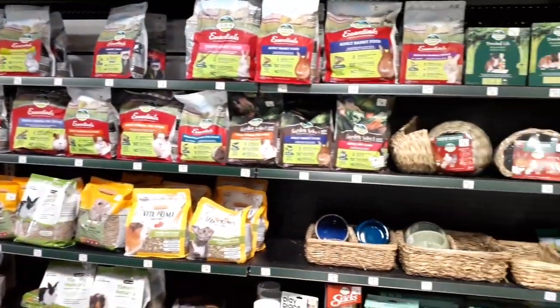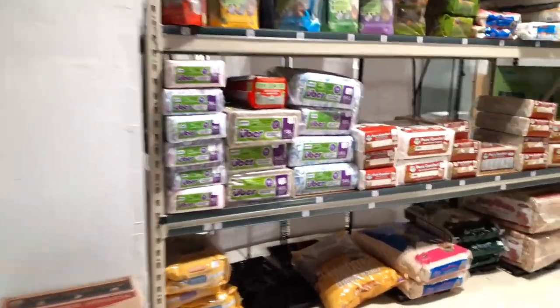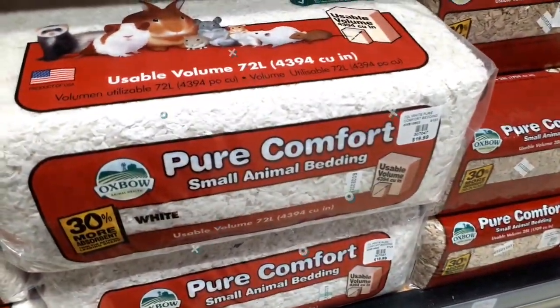We also went to a local pet store and got lots of bedding and some orchard grass hay. The pet store is pretty small so workers kept walking by me as I was filming and it was very embarrassing. Filming in stores is just super embarrassing in general.